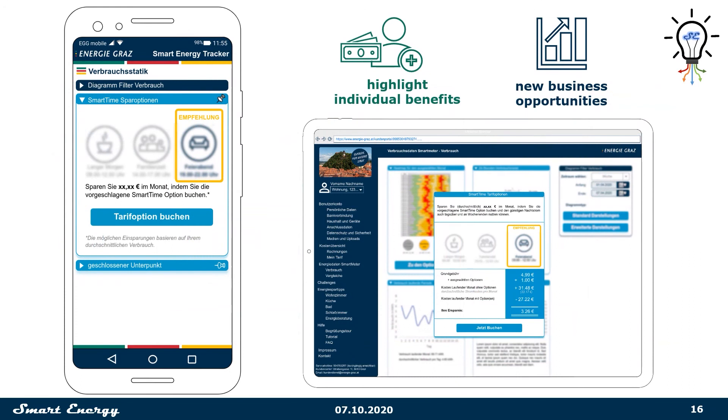Of course, money — more precisely, saving money — is always the biggest concern. Our app analyzes your energy consumption and suggests the best tariff options for you. You can easily switch and book them with one press of a button.